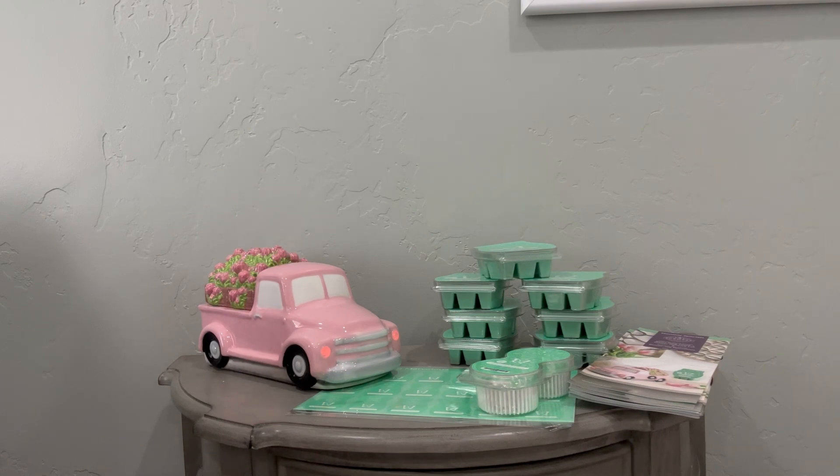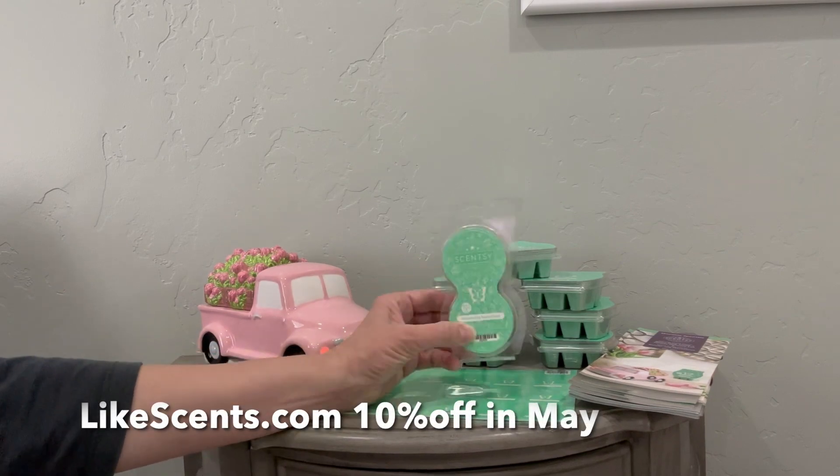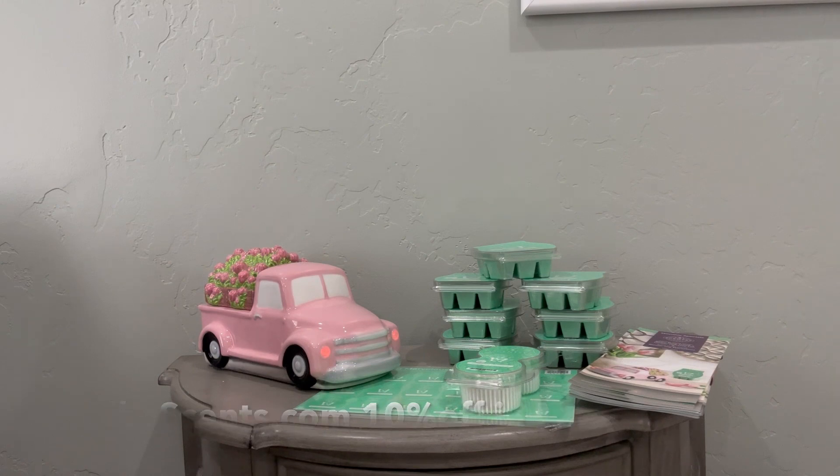Give it a try — all of this is 10% off during the month of May. If you're a customer, you can get these at likescents.com. If you are a consultant, you can buy all of this now in April's warmer and scent of the month. They also come in a pod, room spray, and scent circle, all at 10% off at likescents.com. Bye!